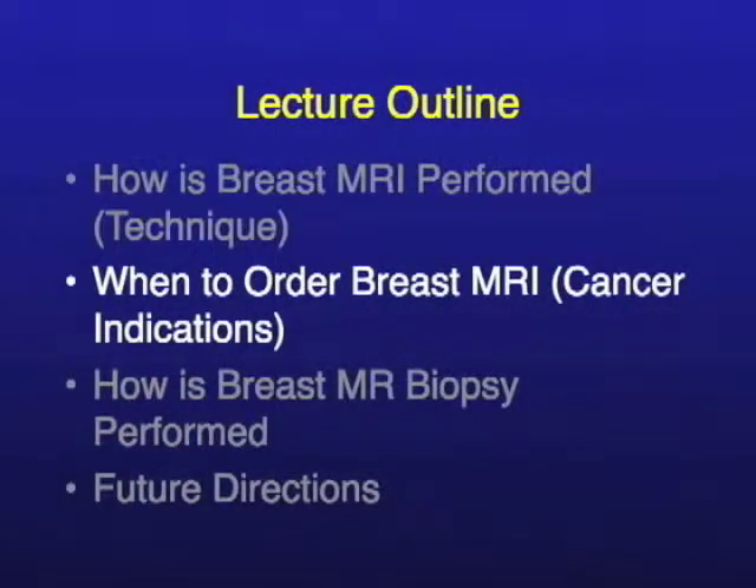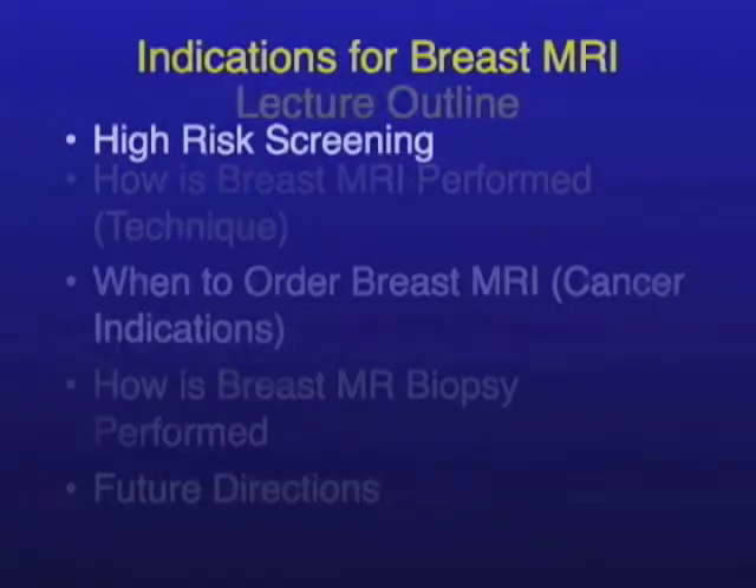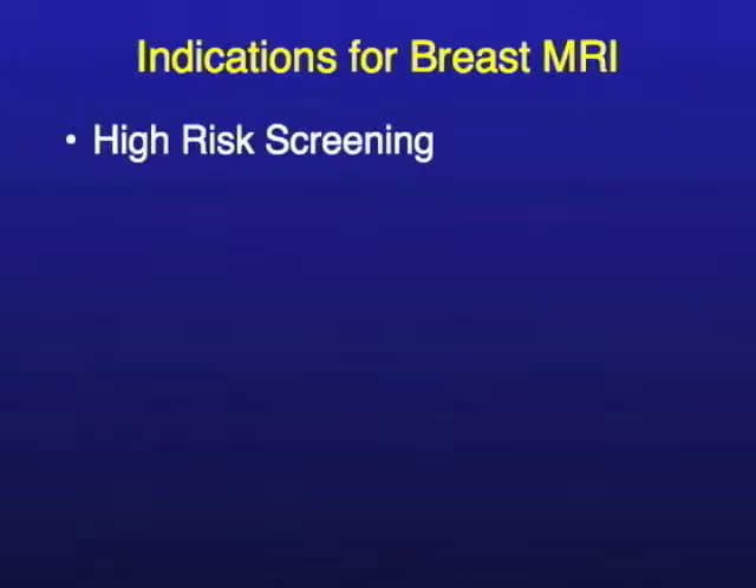Let's talk about when to order breast MRI. High-risk screening would be a big one — that's the latest and greatest indication now, and it's probably what has brought breast MRI into the forefront of papers and the news media. Patients come in demanding it or asking for it, but really we want to reserve it in a screening mode for high-risk patients.